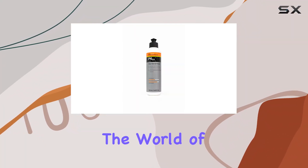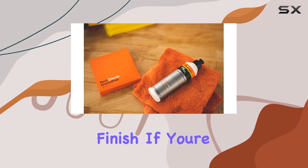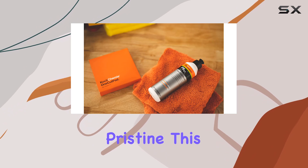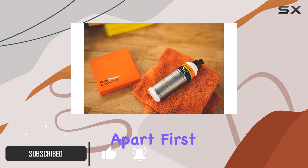Today, we're diving into the world of auto detailing with the KOCH Chemie One Cut and Finish. If you're like me and you take pride in keeping your vehicle looking pristine, this product might just be your new best friend. Let's talk about what sets it apart.